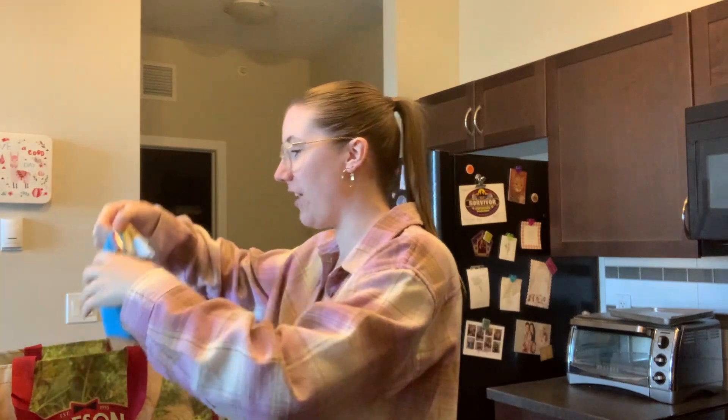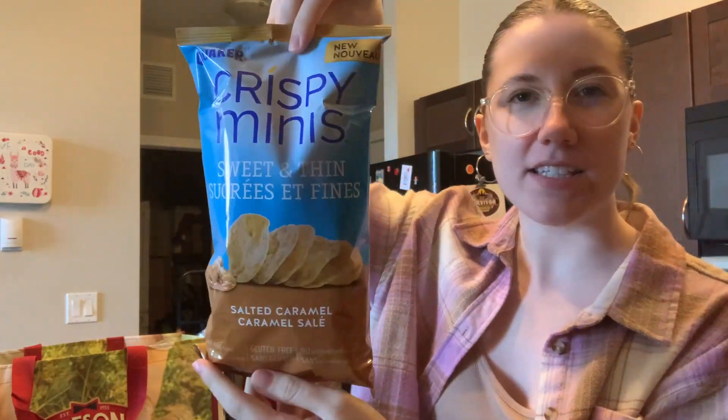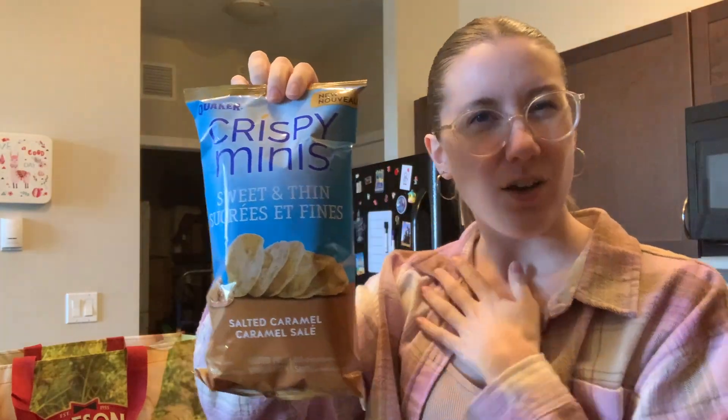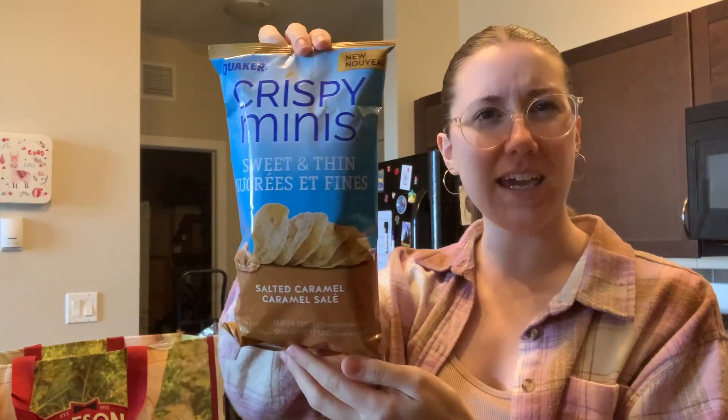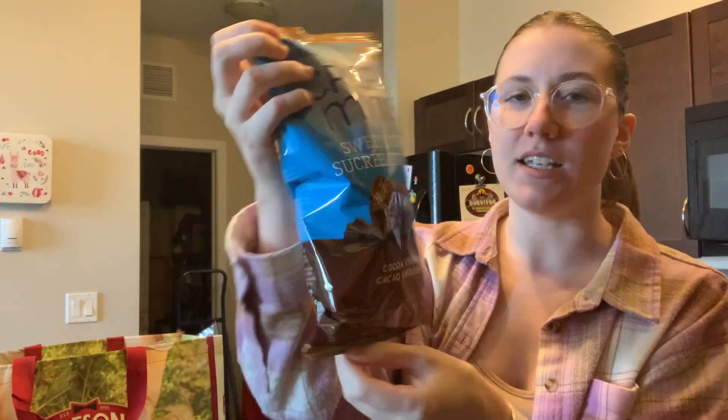Alright, it is grocery haul time. So first I found these crispy minis. I've never seen the sweet and thin once before, so this is salted caramel — kind of a fluke find. And then this one is cocoa crunch. I've been looking for new snacks and I'm hoping these are actually tasty.